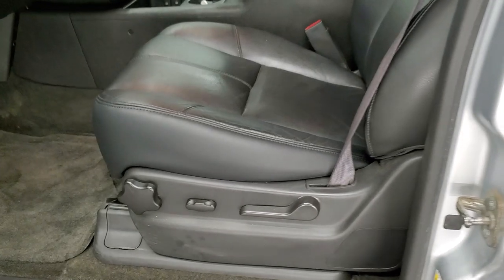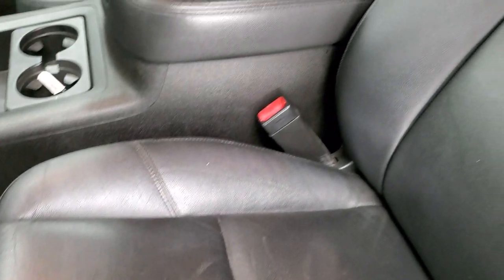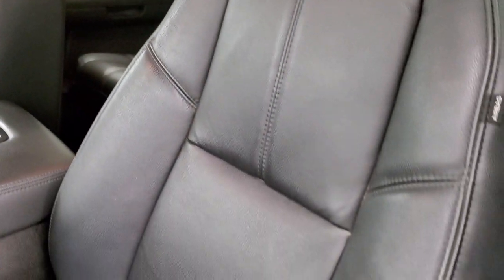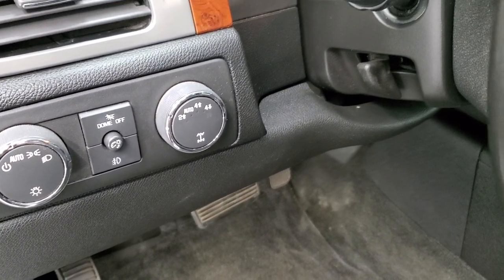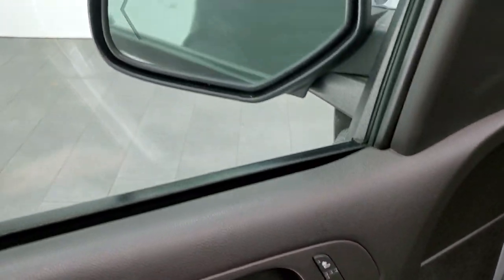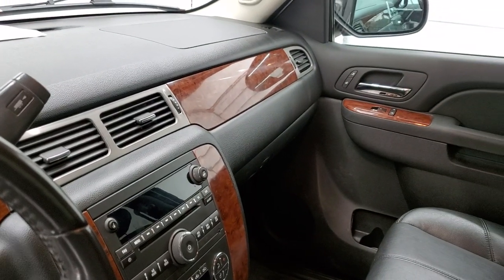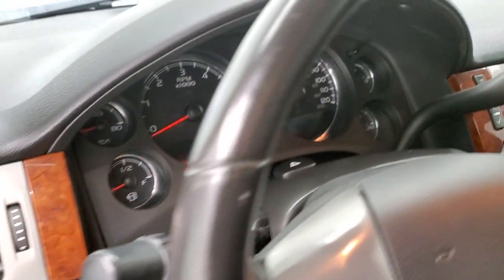This one does have the power mirrors with built-in directional signals and chrome trim on the back. Inside, the LT package gives you the black leather interior — no rips or tears on the seats, and both seats are power and heated. Factory floor mats, auto headlamps, turn-dial four-wheel drive, tilt steering wheel, power windows, power locks, and power mirrors. It does have power fold-in mirrors, and you can see that both sides are working nicely.